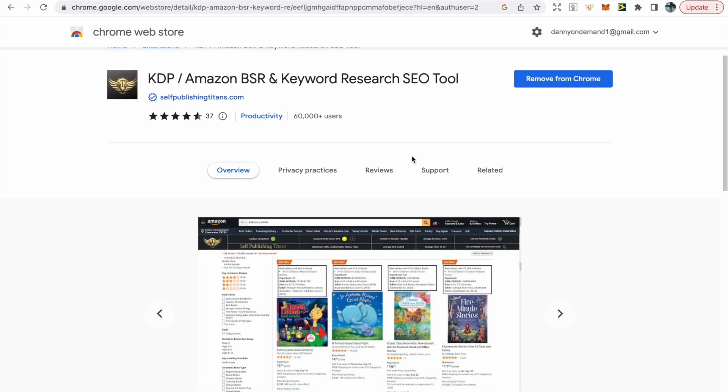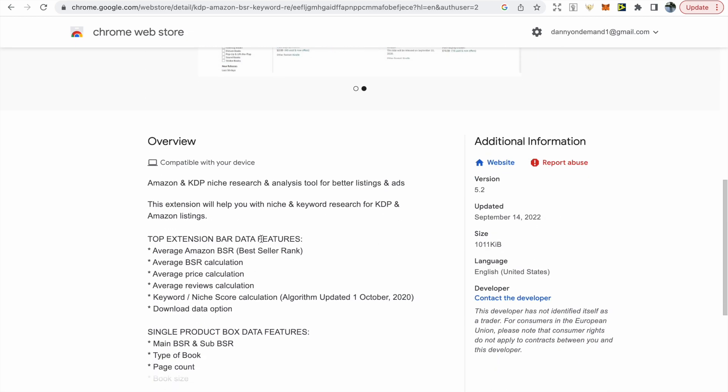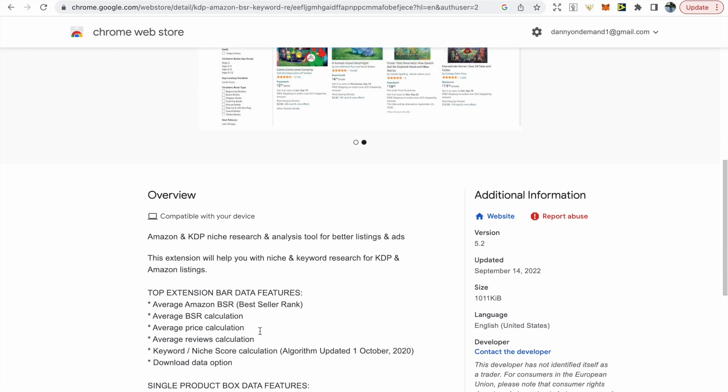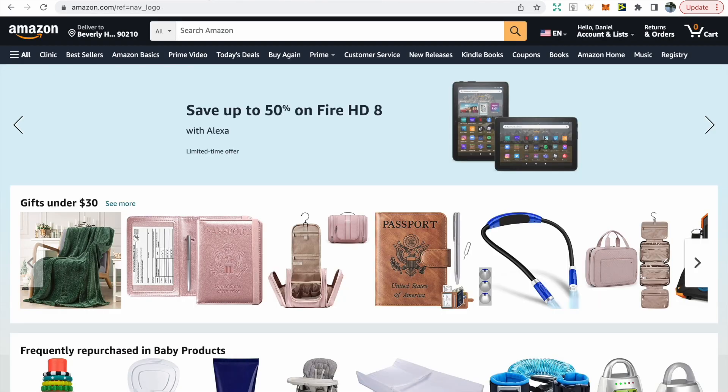The second tool is by Self Publishing Titans and it's a BSR and keyword research tool. It gives you a top extension bar with a lot of useful information summarizing things, and then a single product information bar as well, providing useful information on each specific book.